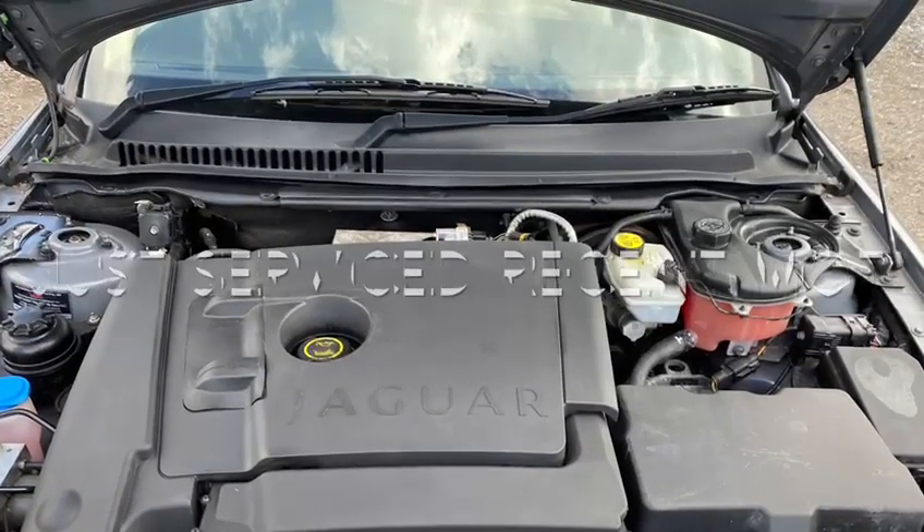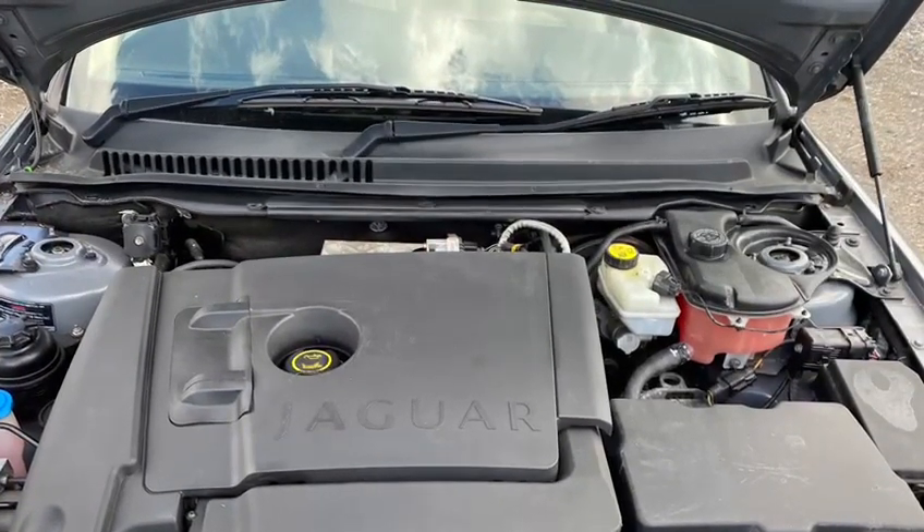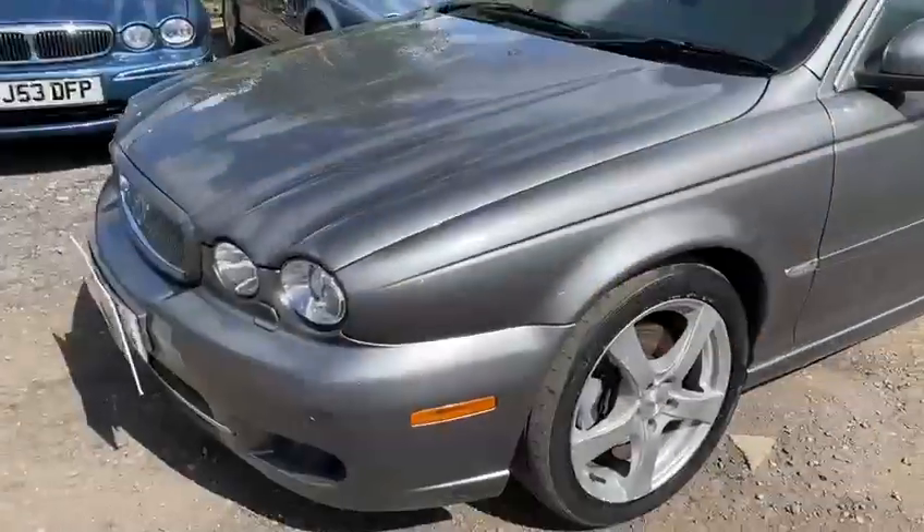There's your engine bay — if you'll notice the coolant's where it should be, the brake fluid's where it should be, and so is the washer fluid as well.